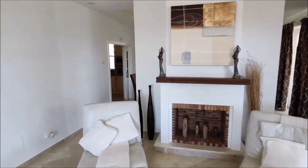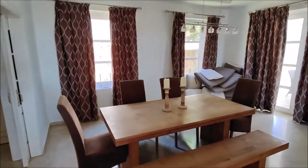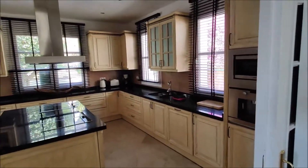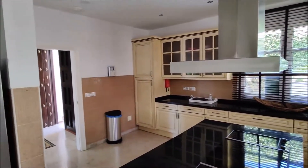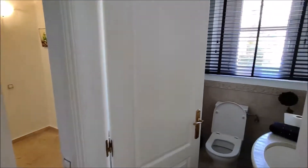We enter the dining area, which is on this part. And conveniently, there is a big access to the kitchen. As we see, it is in mint condition. In the hallway to the right side, we have a guest toilet.